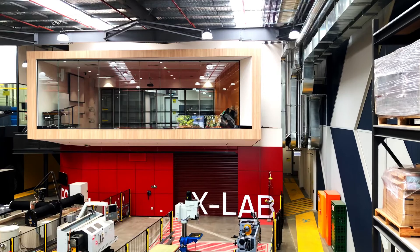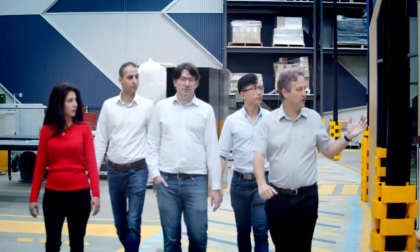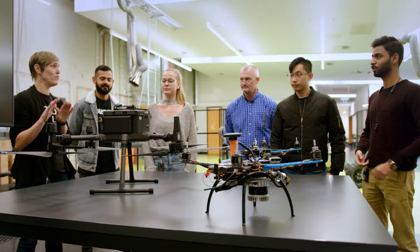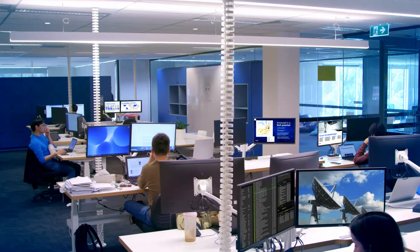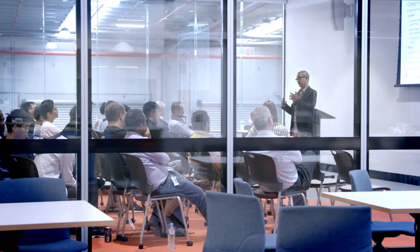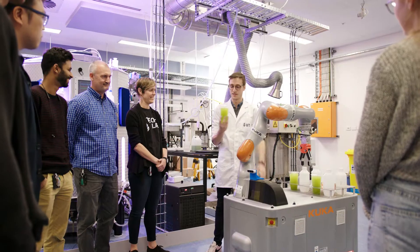Our Industry 4.0 Test Lab at UTS Tech Lab provides innovation support to small and medium enterprises seeking to grow their business in advanced manufacturing. It functions as a sandbox for process development, a platform for knowledge transfer and a training ground for our next-generation workforce.